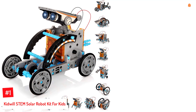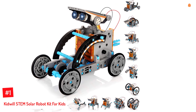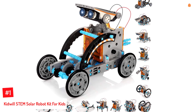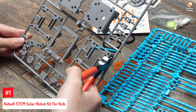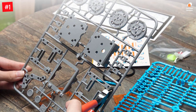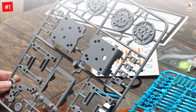Number 1: Kidwell Stem Solar Robot Kit for Kids. With one solar robot kit, your child can now build up to 14 different types of robots, including a wagging tail dog, a running beetle, a walking crab, a zombie chaser, and a surf bot. The set comes with connecting parts such as shafts, wheels, plates, gears, and more. The robots built with this kit can roll, float, and walk.